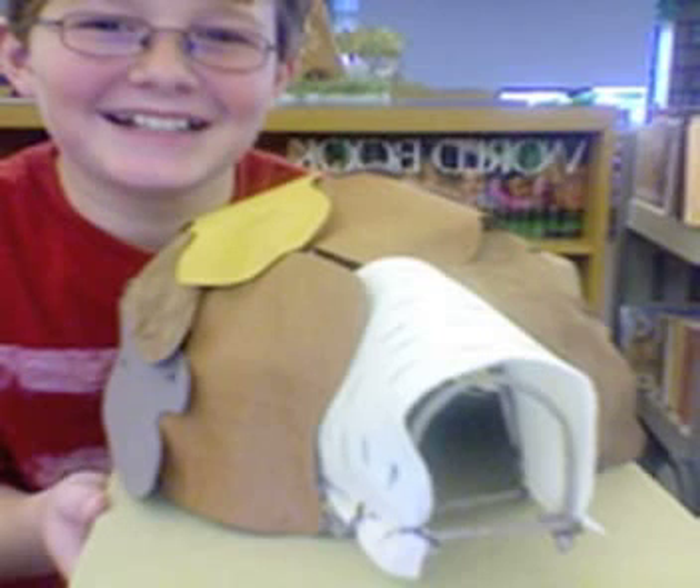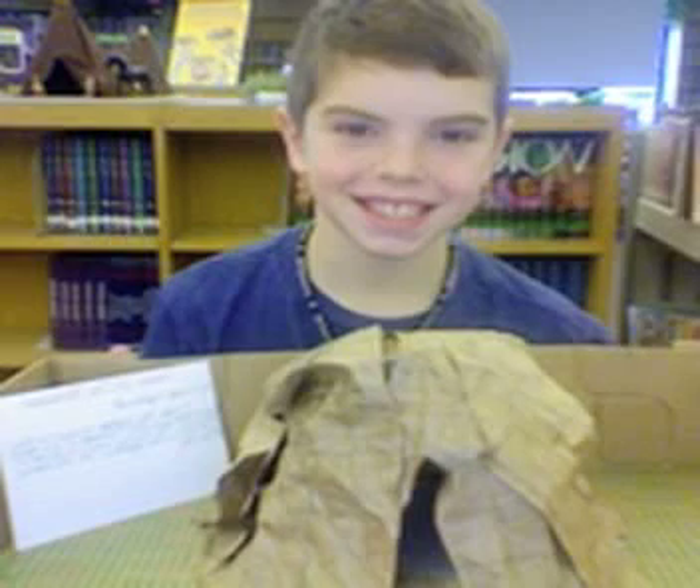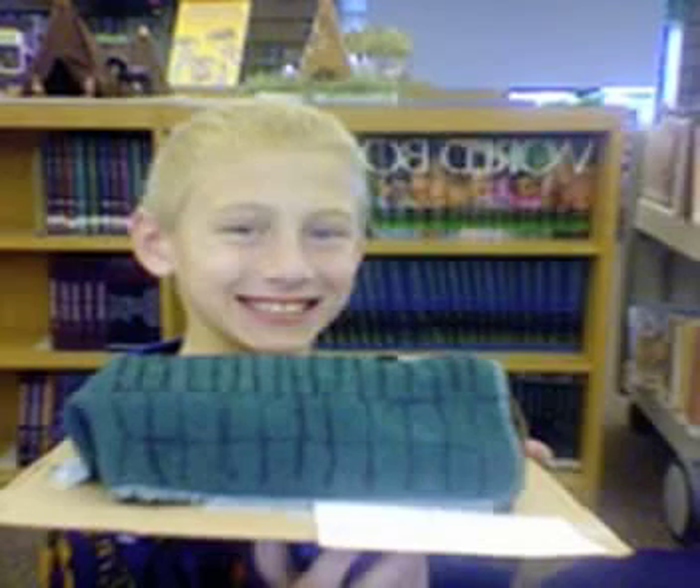Hi, I'm Graham, and this is a picture of the wigwam I made. Hi, I'm Michael, and this is the wigwam I made. Hi, I'm Drake, and this is the longhouse that I made. Hi, I'm Jacob, and this is the longhouse I made.